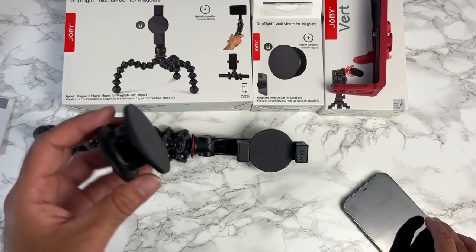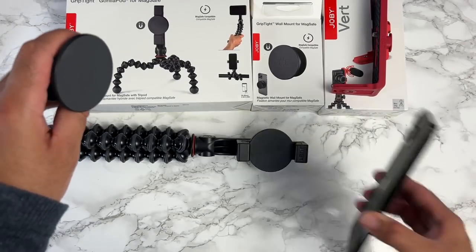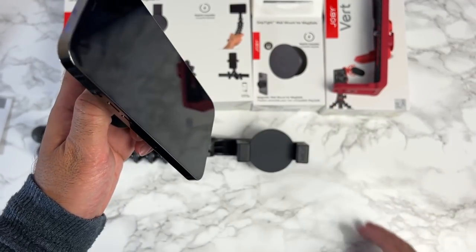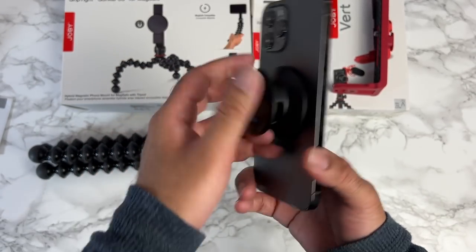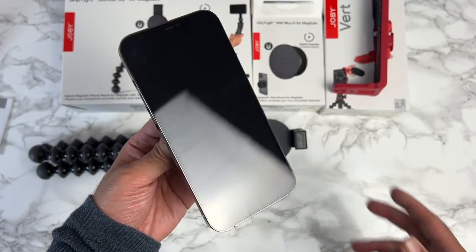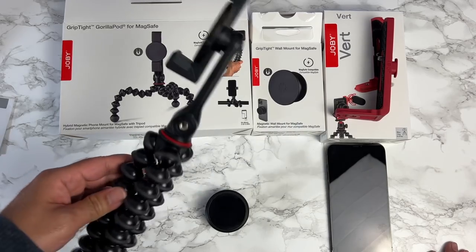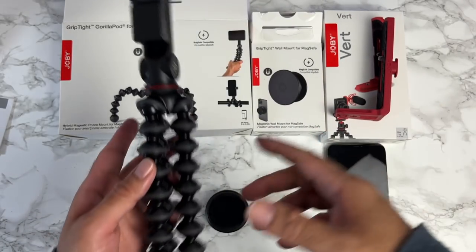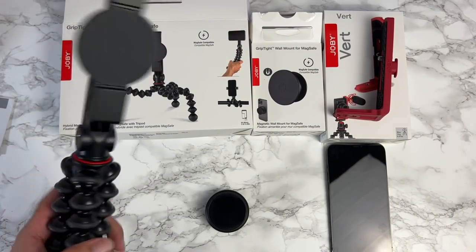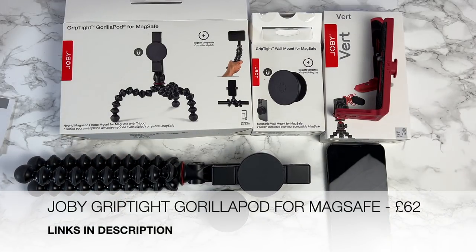The wall mount sticks to a wall and gives you a stand or mount for your phone. It's MagSafe — just make sure you get it dead center where the Apple logo is for a secure hold. That's Joby's latest collection. I'm a big fan of the GorillaPod already, and the MagSafe connection will be quite useful since I have the iPhone 13 that I'm shooting with right now.